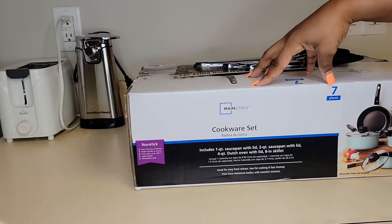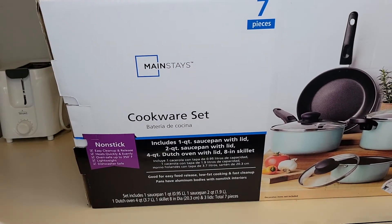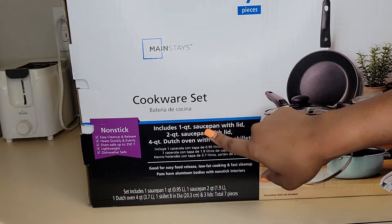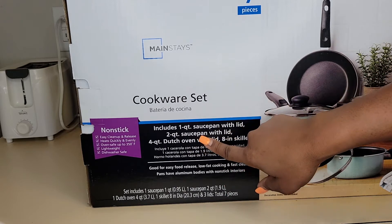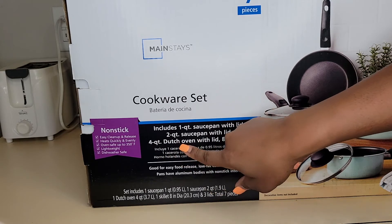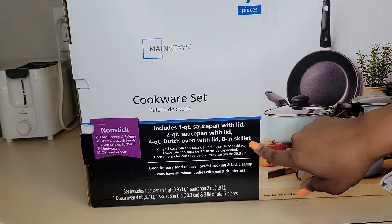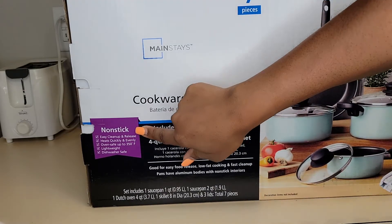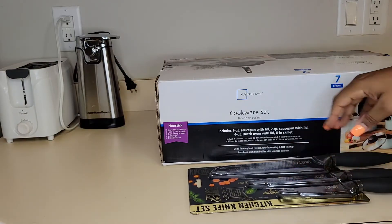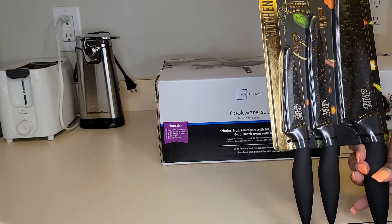So this is the last two items I got from Walmart. The first is a seven-piece cookware set — includes a one-quart saucepan with lid, a two-quart saucepan with lid, a four-quart Dutch oven with lid, and an eight-inch skillet. It's nonstick.